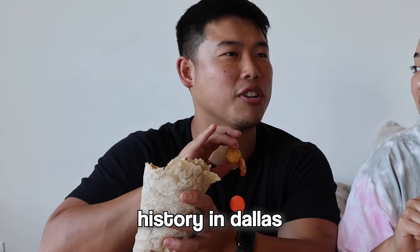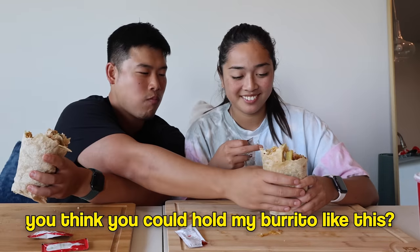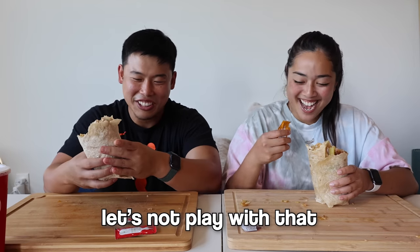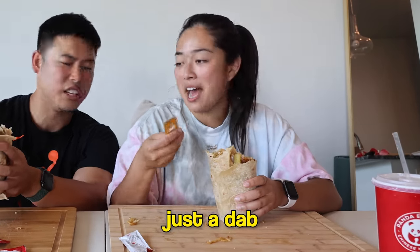They speculate they might have made Dallas history with this burrito. Now it's time to try the hot mustard sauce. One holds the other's burrito while they apply the sauce. They add just a small dab — then a bit more. They cheers and try the hot mustard sauce together.